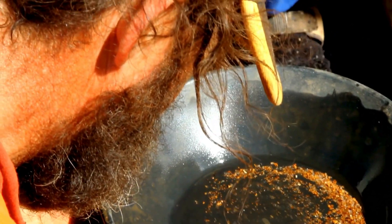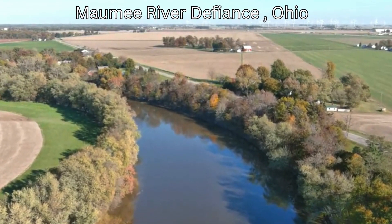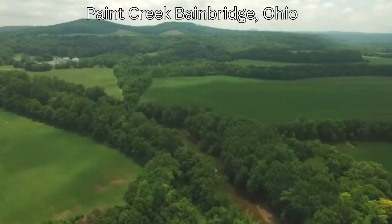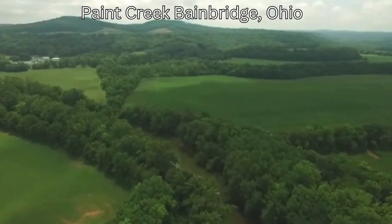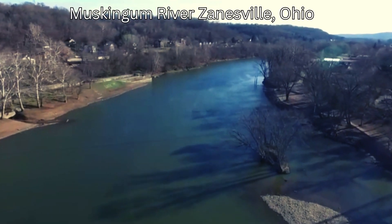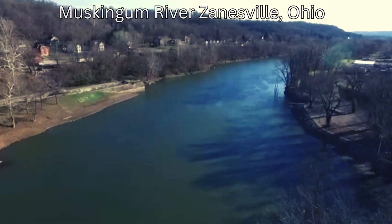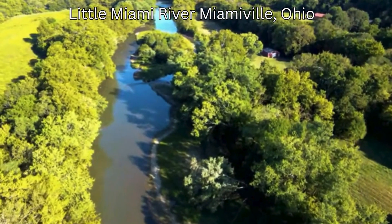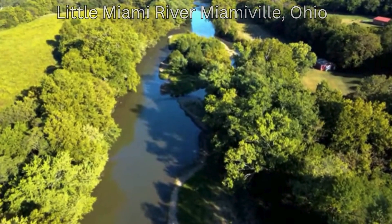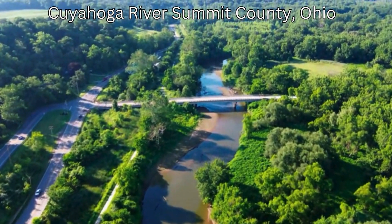First, we have the Maumee River at Defiance, which has thick glacial outwash deposits with gold-bearing sediments. Second, we have Paint Creek at Bainbridge, which features a mix of eskers, outwash, and buried valleys ideal for gold concentration. Third on our list is the Muskingum River in Zanesville, an ancient river system known for transporting gold downstream. Next is the Little Miami River at Miamiville, a historically rich area where gold has been found in the past. Lastly, the Cuyahoga River at Monroe Falls has thick glacial deposits and floodplains with excellent potential.